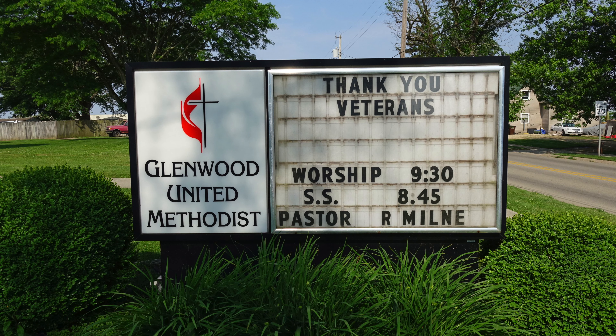Glenwood itself was renamed Glenwood back in the late 1800s — Vienna went away and became Glenwood. That's when it became Glenwood Methodist Episcopal Church at the time, and now here we are as Glenwood United.